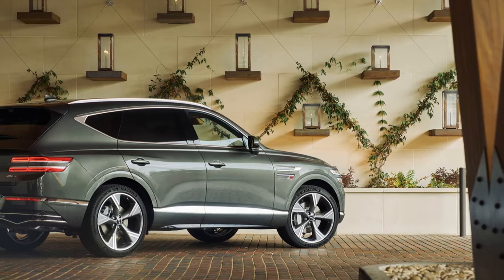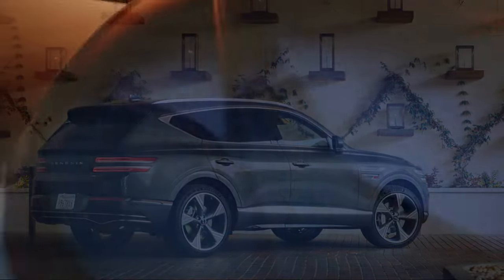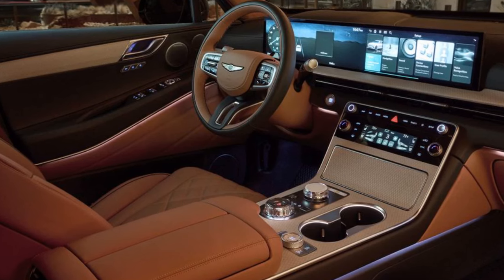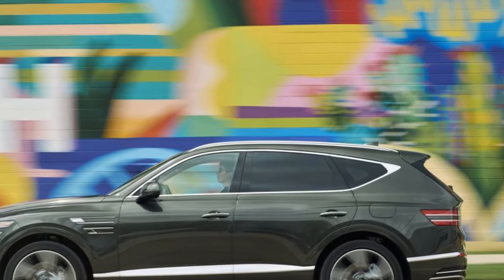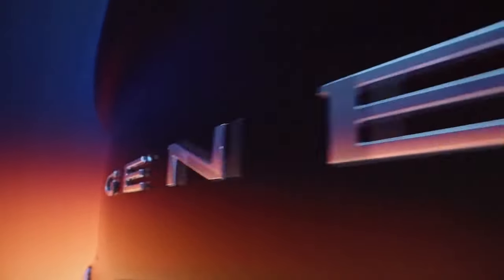However, for 2025, the GV80 3.5T's EPA estimates have decreased from 18 mpg city and 23 mpg highway to 16 mpg city and 22 mpg highway. The GV80 3.5T Prestige comes standard with 22-inch wheels, adaptive dampers, and an electronic limited-slip differential. Despite the large wheels and limited sidewall cushioning, the ride remains gentle and quiet, underscoring the SUV's luxury credentials. Genesis has added more soundproofing material and thicker laminated glass to make the cabin even quieter.